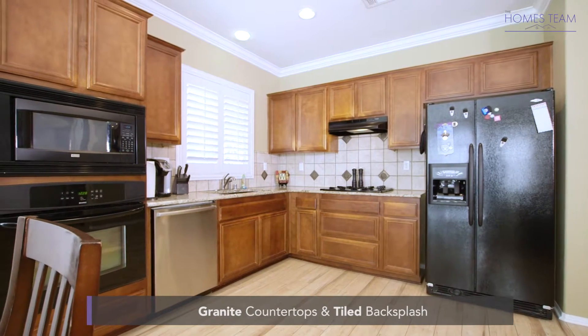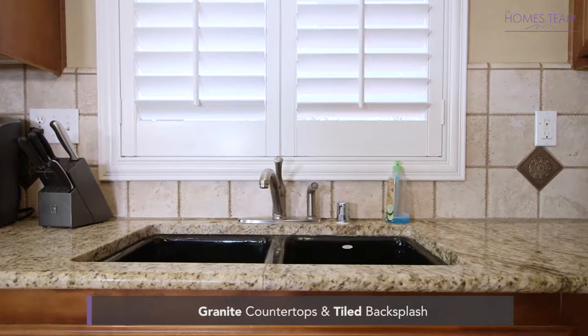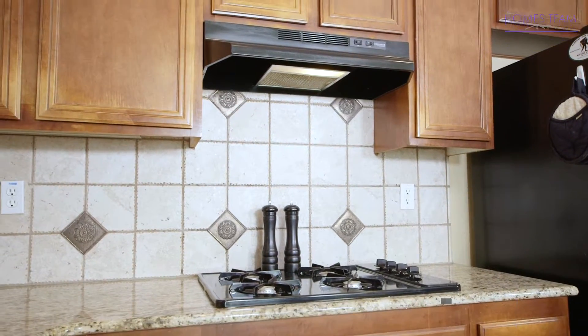The kitchen has granite counters, a tiled backsplash, maple cabinets, plantation shutters, and a nice dining area.